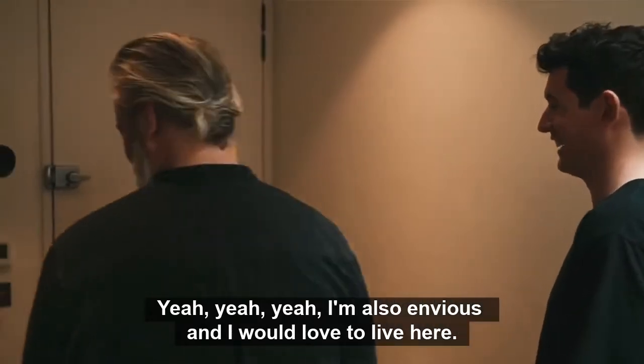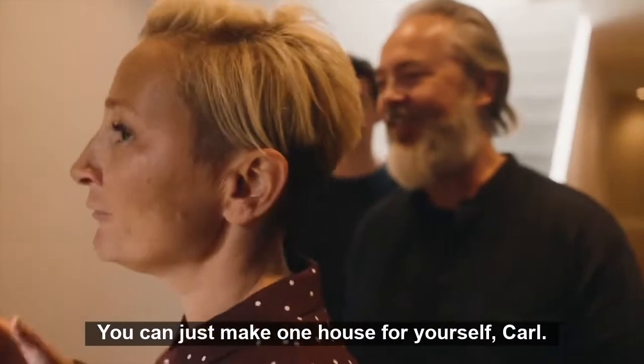I'm also envious and I would love to live here. That's good to know. But you can just make one for yourself, Carl.